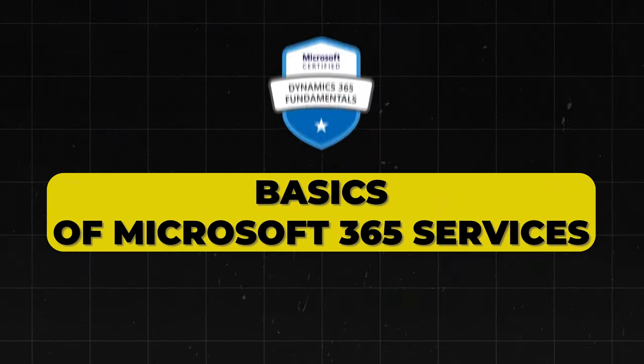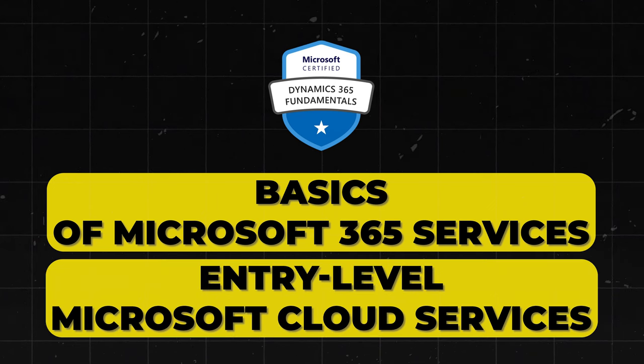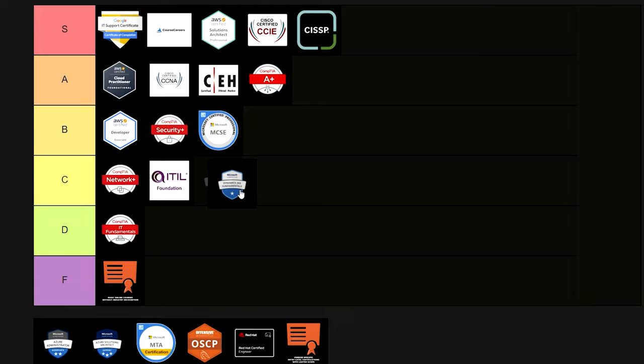Next is Microsoft 365 Certified Fundamentals. This one basically covers the basics of Microsoft 365 services and is a good introduction to cloud concepts and Microsoft's offerings. Overall, it's good but not great — I'm putting it into C tier.